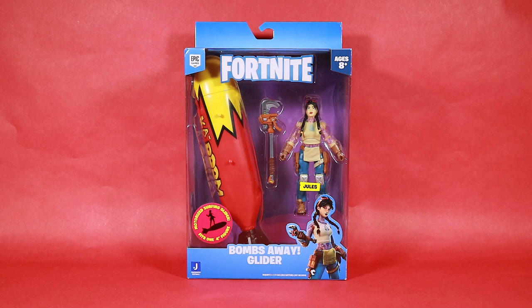Hey, McDowen here. Today we are reviewing the 4-inch Fortnite set Bombs Away Glider, and it comes with Jewels. Not TNT-na. That's a little weird.